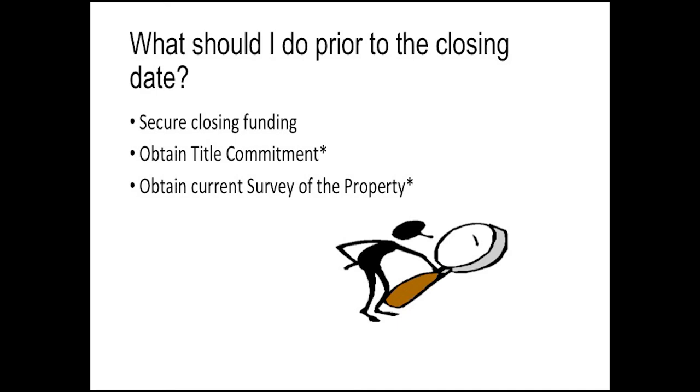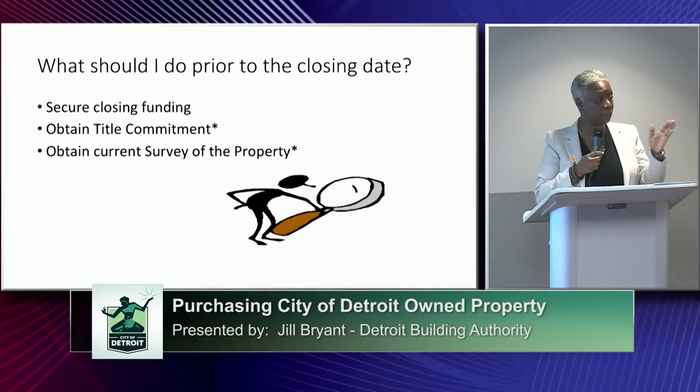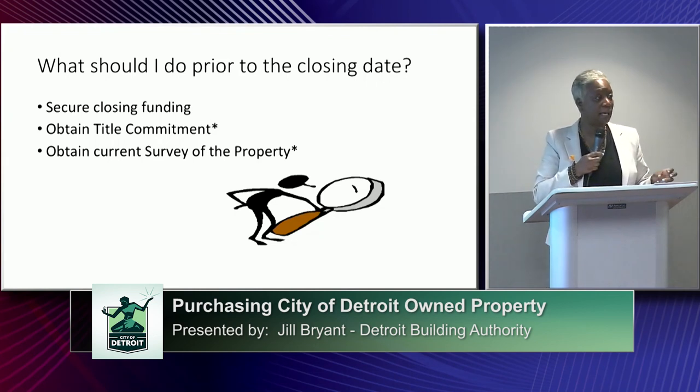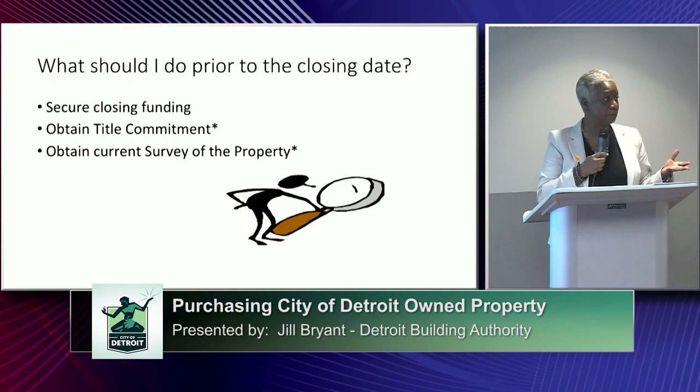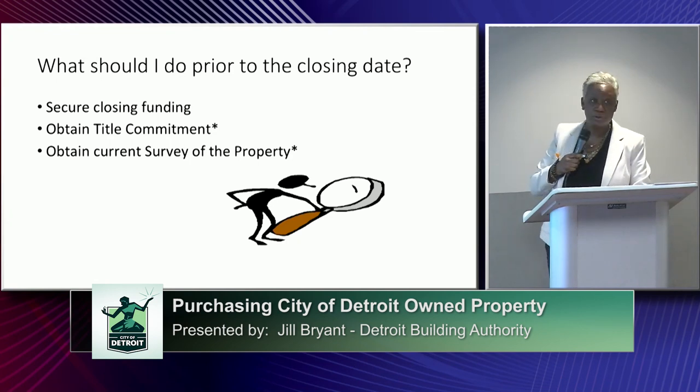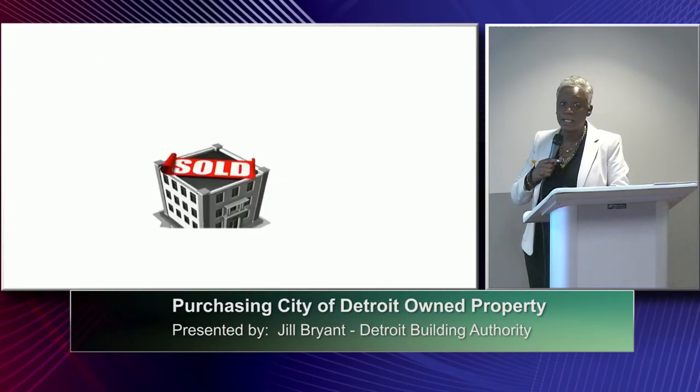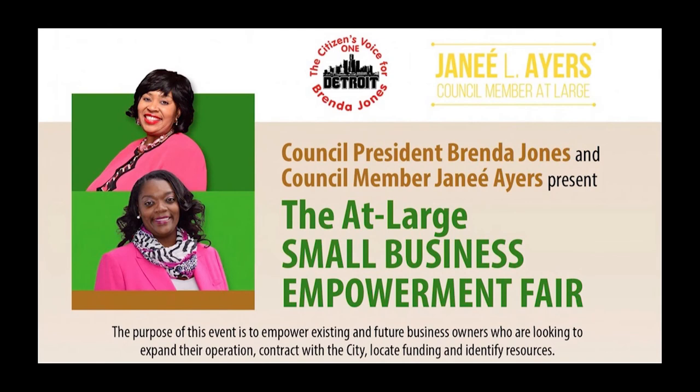Obtain a title commitment — it is not a requirement but is strongly suggested, as it helps you understand what you are purchasing. A survey of the property is very important because many times people purchase property and are not clear on what they have actually purchased. Sometimes you look at a building with a lot and think you're buying both, but you may only be buying the lot, or the building, or a portion of the building. Do your due diligence. Property is sold as-is, where-is, with a quitclaim deed.